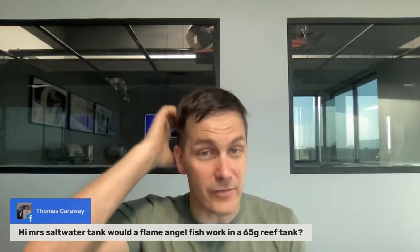Have yourself some schnitzel — though 2 a.m. might be a little early for schnitzel — but you can get some of those great pastries in Germany. Guten Morgen, by the way. Thanks for being with us. All right, let's answer a couple of questions. Thomas Carrowe wants to know: would a flame angel work in a 65-gallon reef tank?